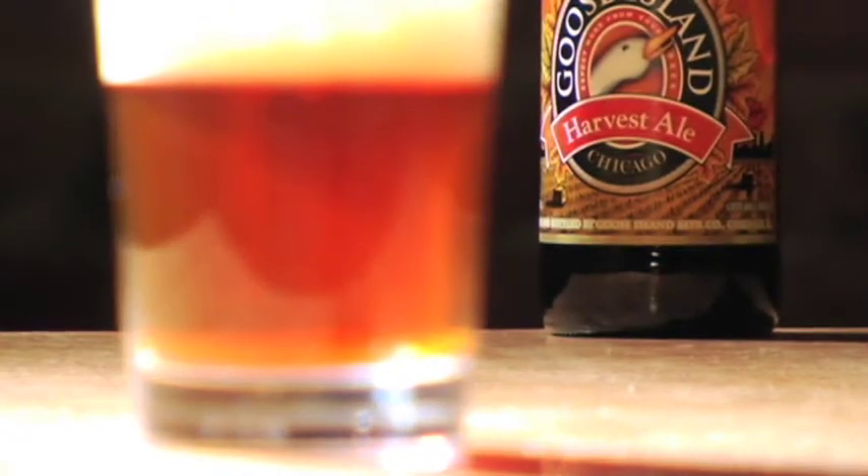It's also got enough richness to really match up to some richer foods. As you're moving into your roast meats, your game, your nice roast turkey for Thanksgiving — all those are perfect matches with an ESB like our harvest ale.